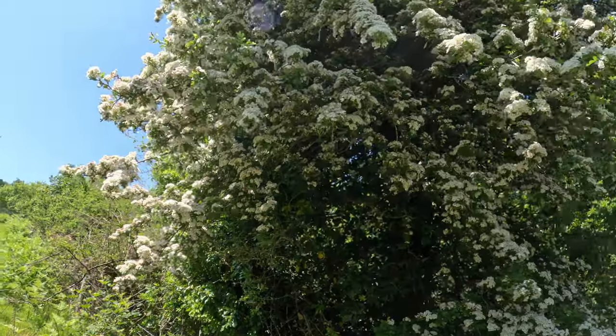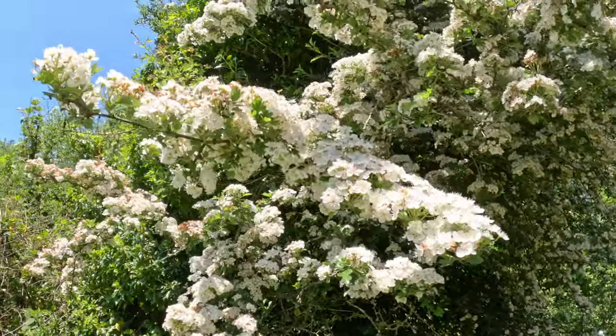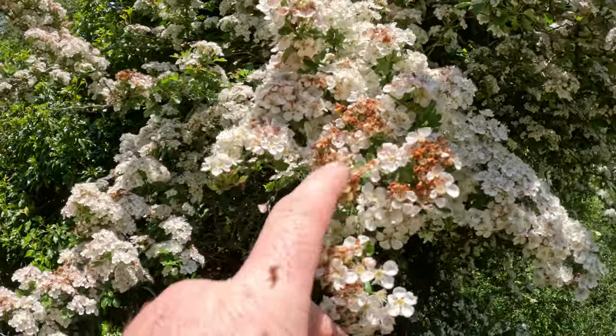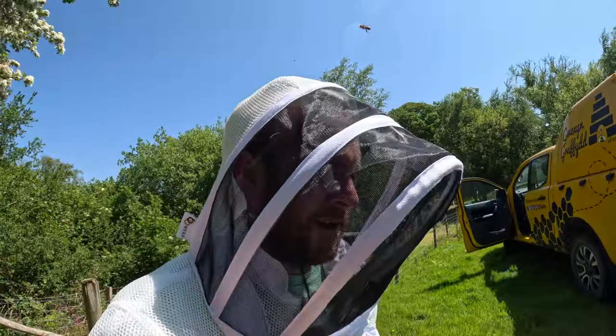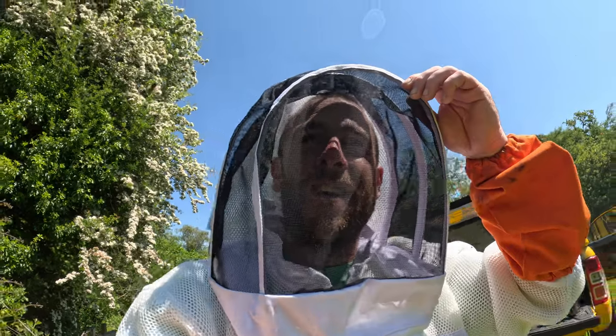Now this is the hawthorn, like I was talking about in my last video, and it is starting. See this bit of brownness - that is on the way out. So in three or four days the hawthorn will be well and truly over.